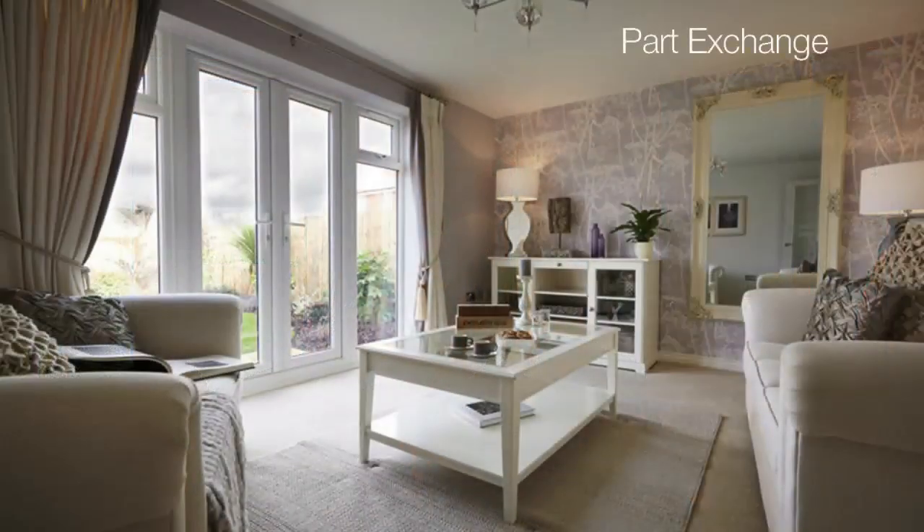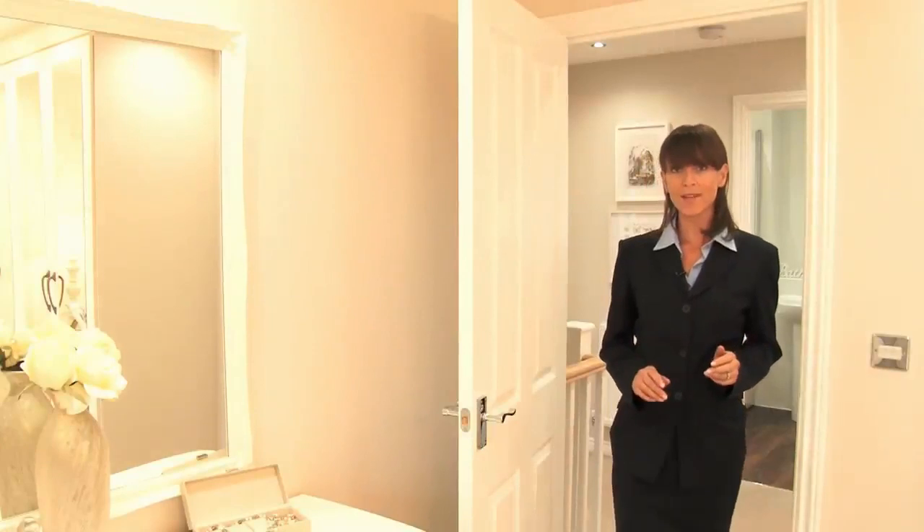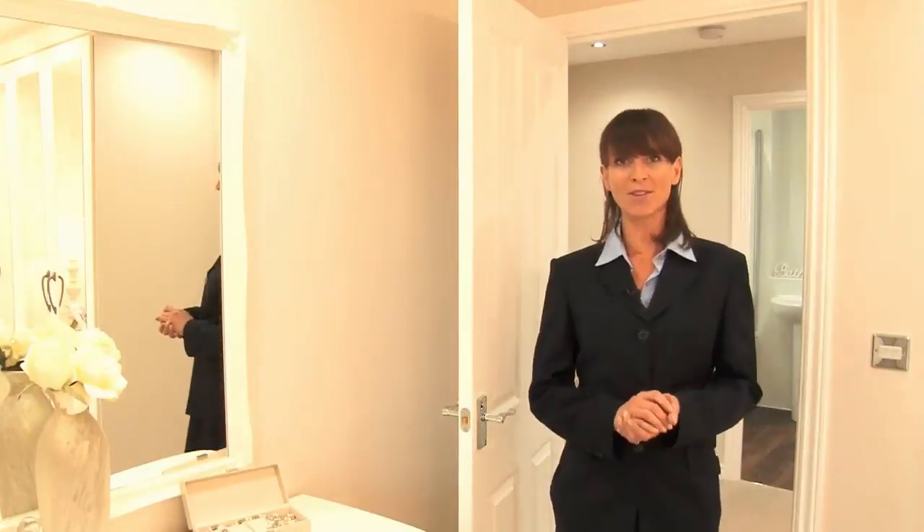Of course, finding a large enough deposit may not be your biggest worry — you could be struggling to sell your current home. Fortunately, we can help solve this problem for you. If you're struggling to sell your home or you just want a quick sale, why not take advantage of our Part Exchange scheme?